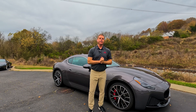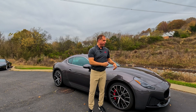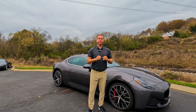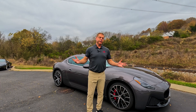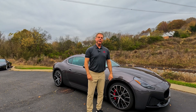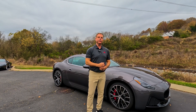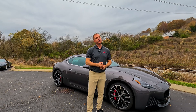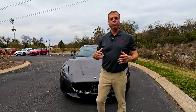Hey everybody, Bama Cooley here and today I have a special treat — I have a Maserati Gran Turismo Modena Edition right behind me. Maserati wanted to go for luxury and athleticism and blend it all into one car. Did they succeed? Let's find out. We're gonna review the inside, the outside, the engine, and we're gonna drive it and see if it's worth the money. Come on, let's go.